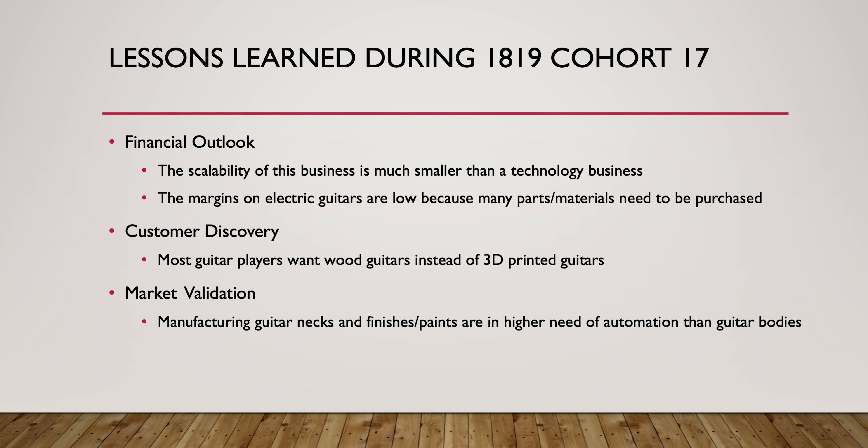We were pushed to talk to potential customers, and I learned that a lot of customers actually prefer wood guitars over 3D printed guitars, which is concerning because our manufacturing method may cut out some customers. We were also pushed to talk to people doing similar things, and I found that guitar bodies don't actually take that much time to manufacture — it's mostly the necks, sanding, and finishing. So if I'm looking to disrupt the market, targeting necks or painting and sanding would be a better approach.